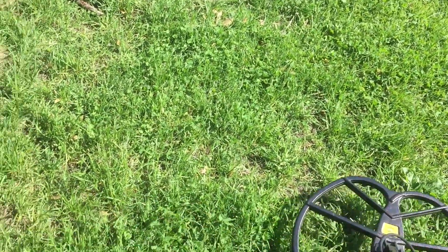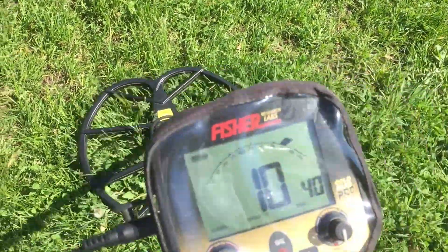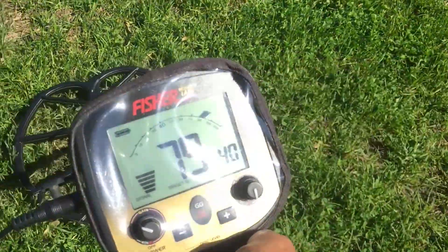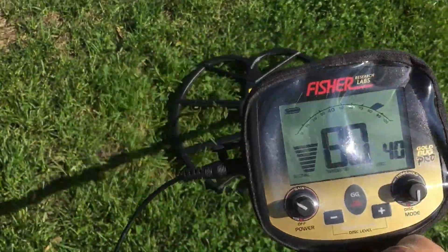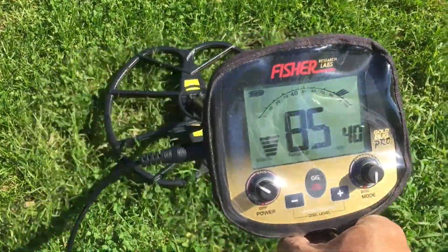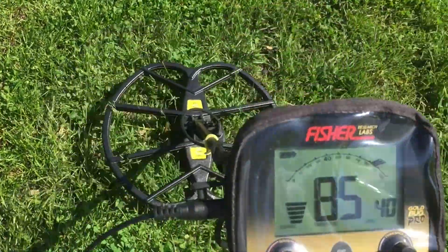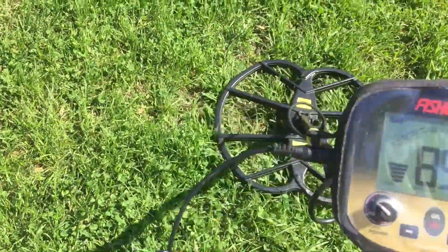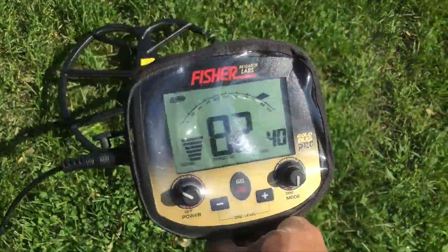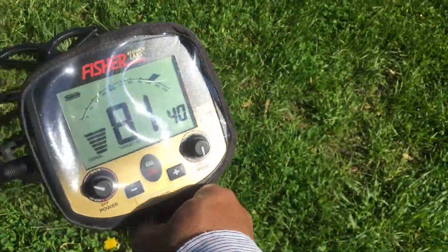Great signal right here. If you know your machine, what it tries to tell you — this one is a bottle cap, 7 to 8 inches, lock it up. Same thing. And next to it — see, solid number: 85, 86. That's coins right there. See, this is a bottle cap — the number is changing, jumping up and down.